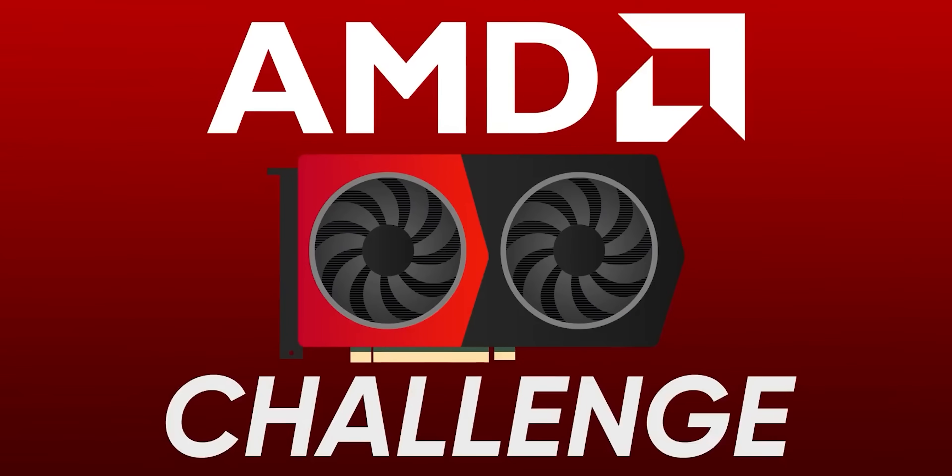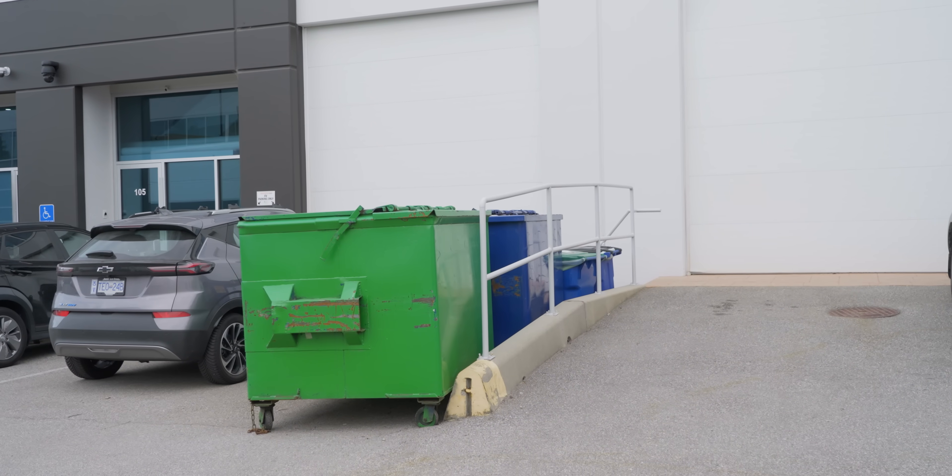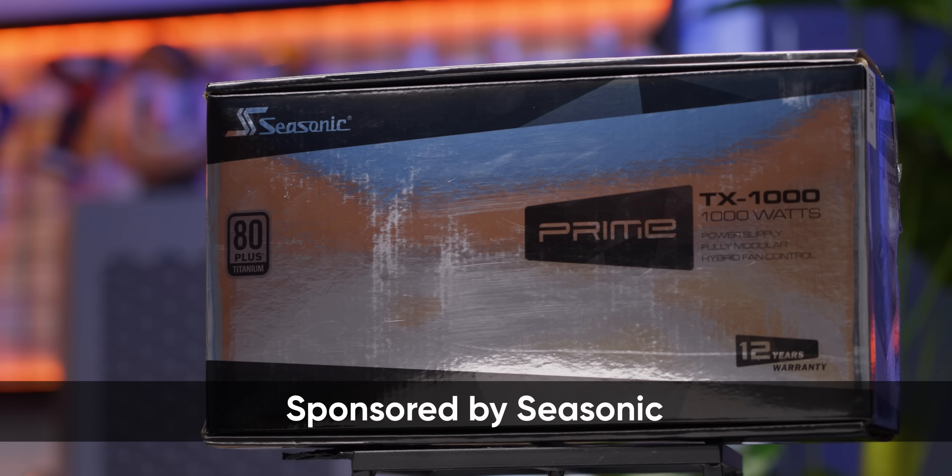I would love nothing more than to sit here and tell you guys the AMD Radeon challenge has been sunshine and rainbows so that we could all kick team green to the curb once and for all. Unfortunately, that's just not how it went. Luckily, none of it was Seasonic's fault, who sponsored this video.